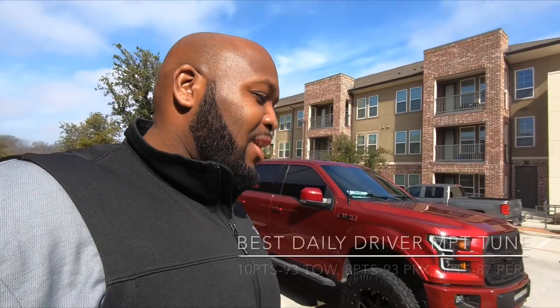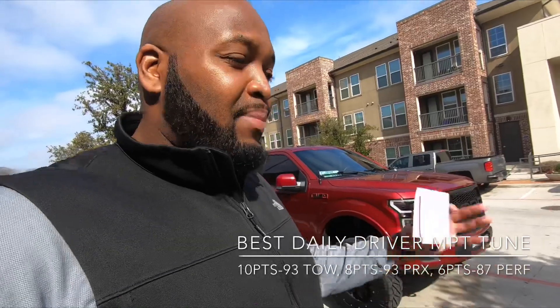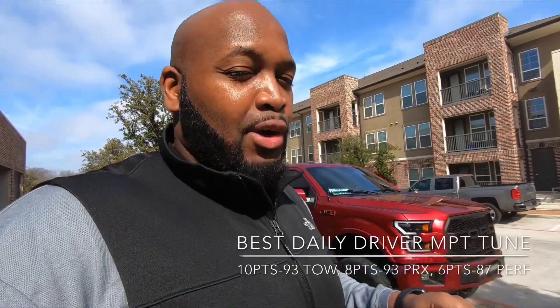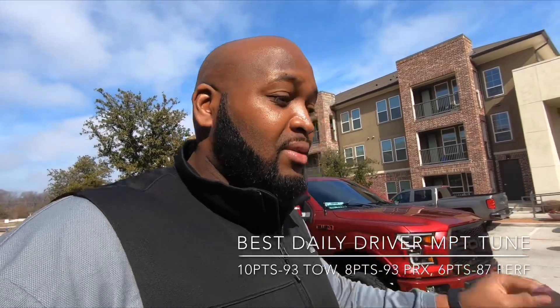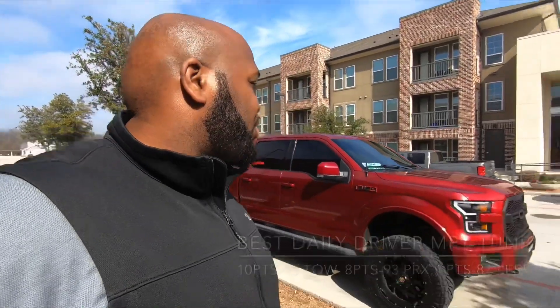Which leads us to the overall winner — the best daily driver tune in my opinion is the 93 TOE performance tune. It's not as fast as the 93 PRX, but overall when you look at MPG, drivability, and comfort, it beat out the PRX. It was right in the middle across all four categories and won with a total of ten points, beating the 93 PRX by two points.